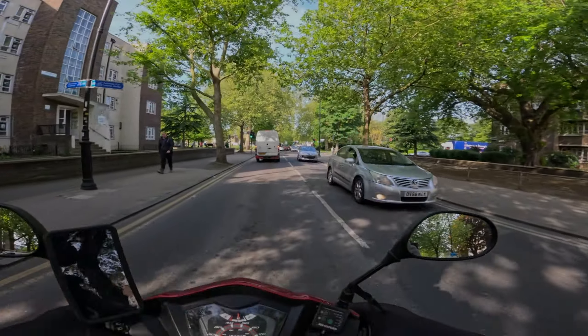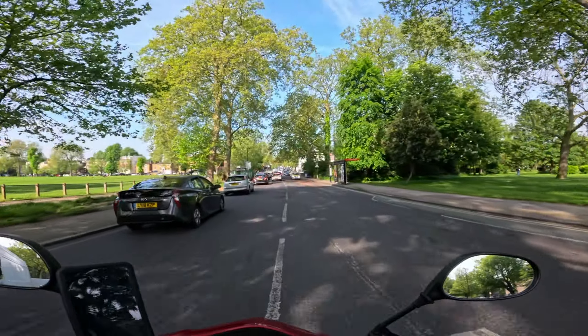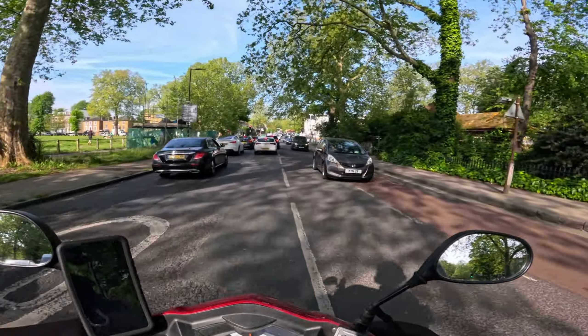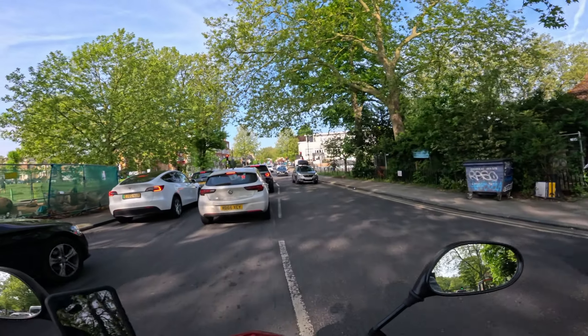Good morning everyone. It's a very nice Friday morning. It's going to be a bit of a scorcher today — I think it's going to be about 24 degrees later, which is summer temperatures.